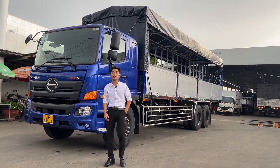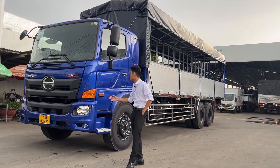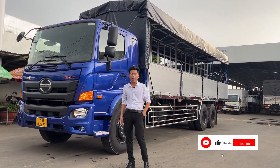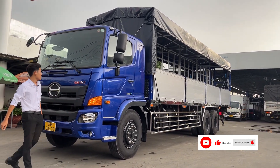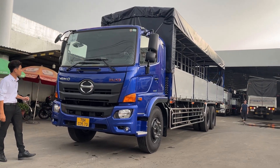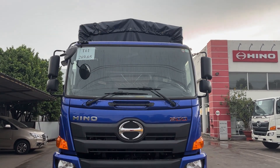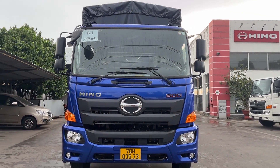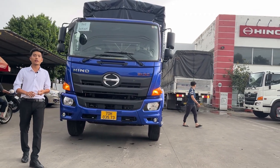Hôm nay em xin giới thiệu cho các anh chị về mẫu xe 15 tấn có tại bên em. Đây là mẫu xe FL8JW7A, sản xuất và nhập khẩu CKD từ Nhật Bản. Cái cabin này có điều khác biệt với tất cả các mẫu cabin khác - được sơn màu xanh trực tiếp từ nhà máy. Bên em cung cấp tất cả các màu cơ bản như màu vàng, màu đỏ và màu xanh theo yêu cầu của anh chị.